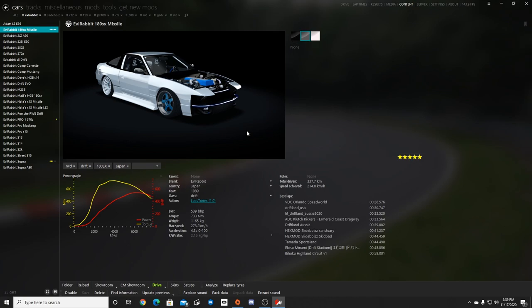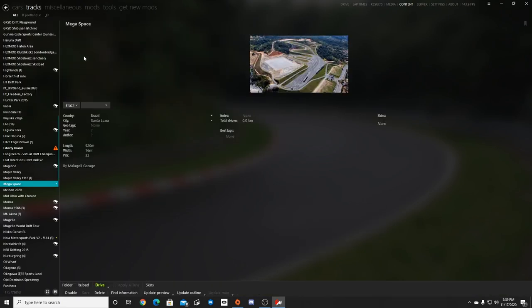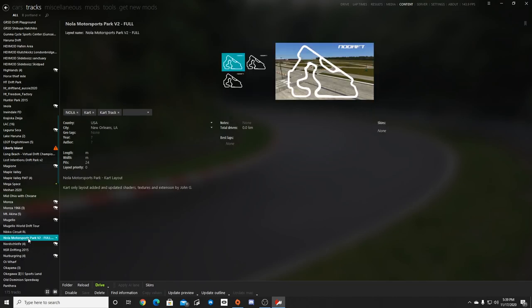I know I say a lot that I forget, but I'll make sure we get them in there this time. The tracks we're gonna be taking a look at are called Mega Space, which has a big flowy track with a big skid pad, and the other one is Nola Motorsports Park. Make sure you guys follow me on all social media — all of it from the description box below. Let's get sideways.